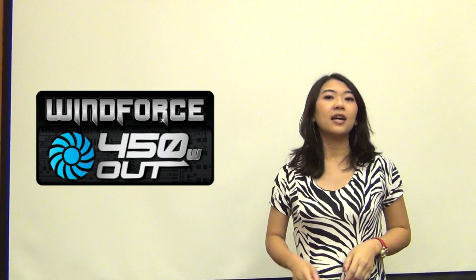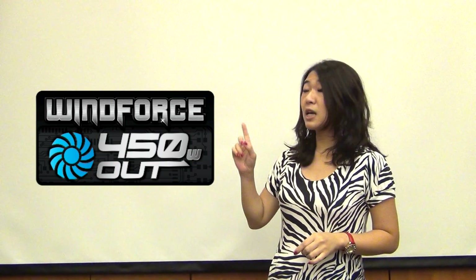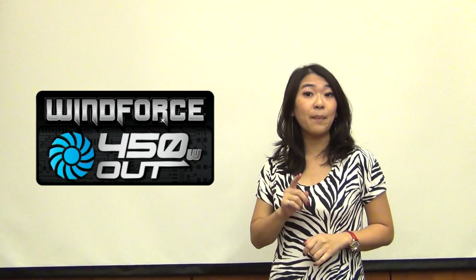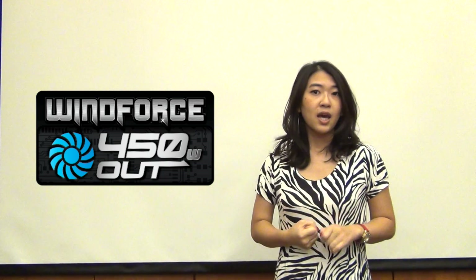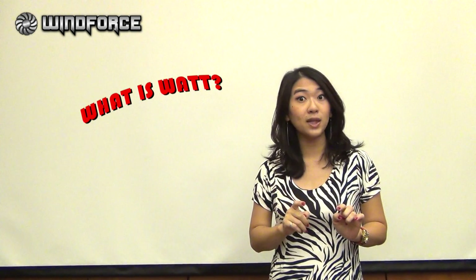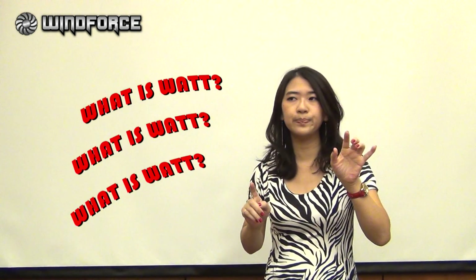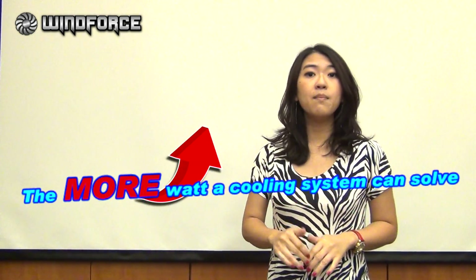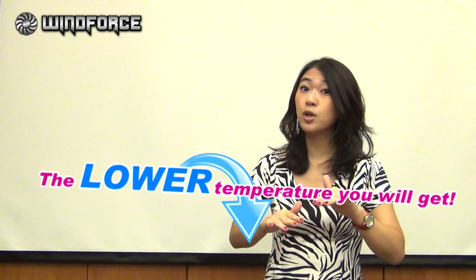So let's start with this icon, just presented by Gigabyte. According to this icon, we can know Gigabyte has a new WindForce which can handle 450W. The only thing you have to know is the more watts a cooling system can handle, the lower temperature you will get.